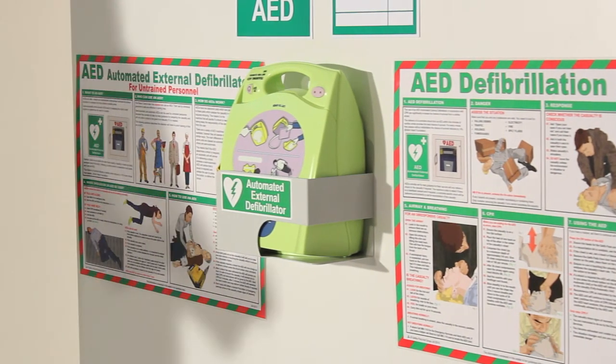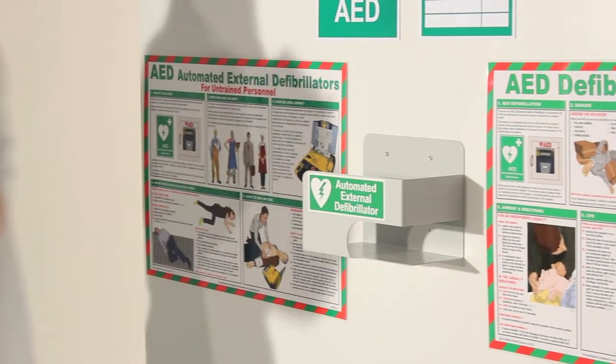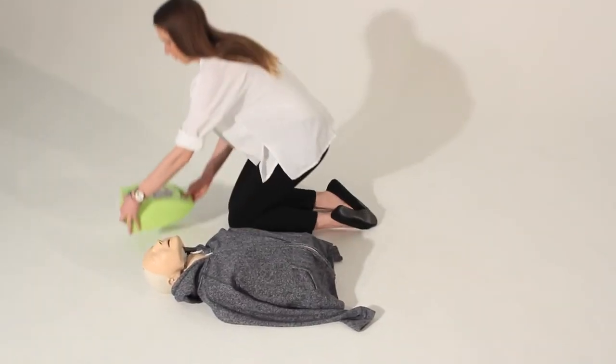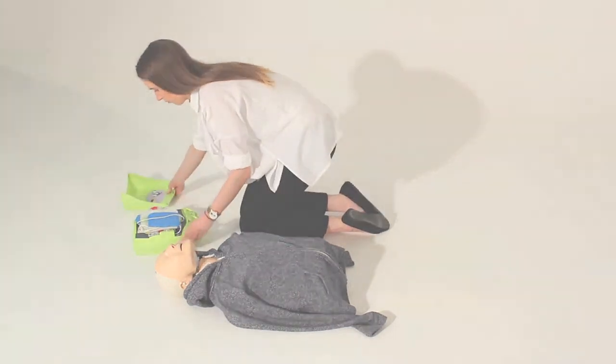With clear statistics showing the increase in chance of a casualty surviving a cardiac arrest if they receive defibrillation, a defibrillator is a low-cost, high-value, life-saving solution.